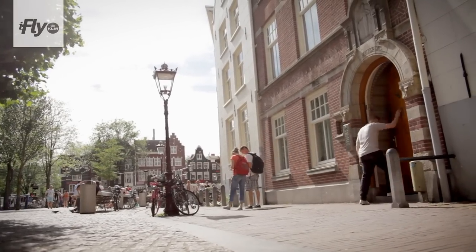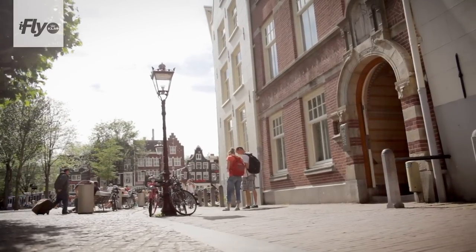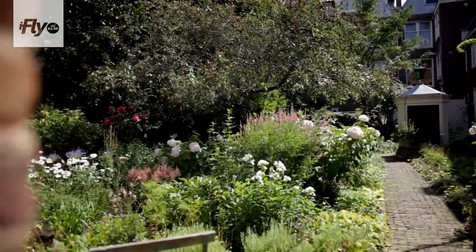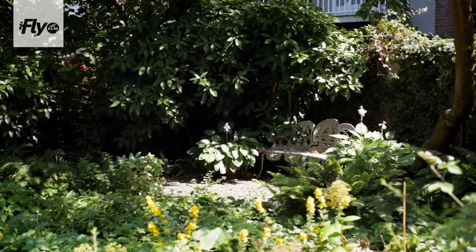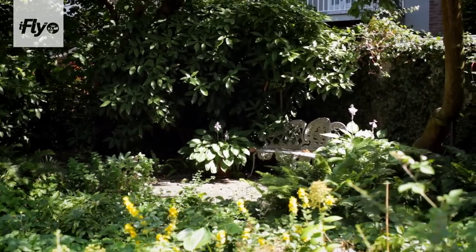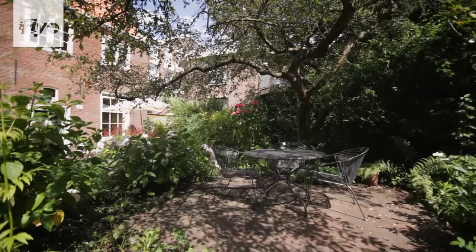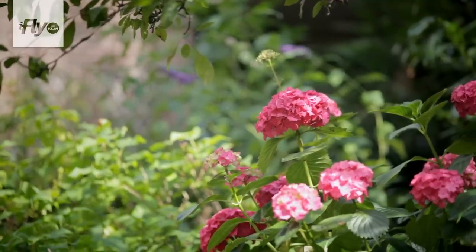We are now in a public courtyard. There are approximately ten courtyards like this open to the public — there are way more places like this in Amsterdam, but only ten are open where you can just walk in, relax, and take in the silence. You don't hear the trams, the traffic, or any noise. It's like going back in time when you walk into a courtyard like this.